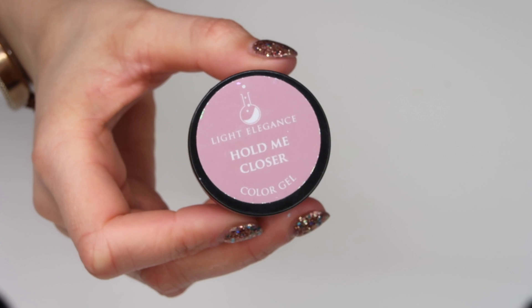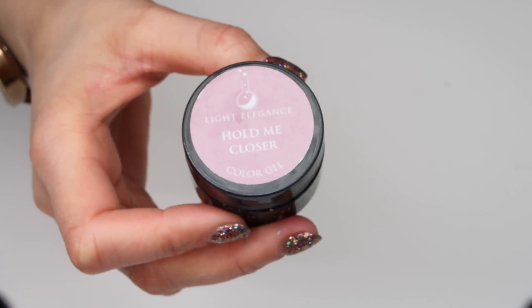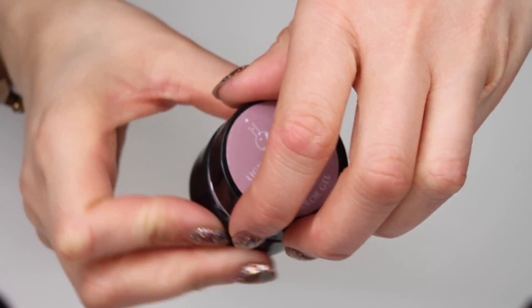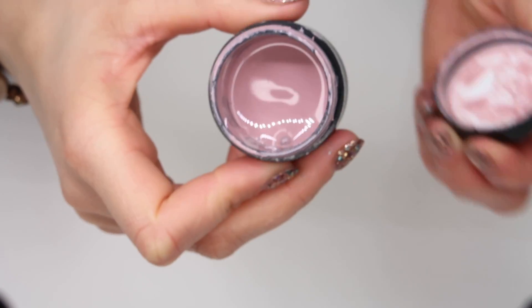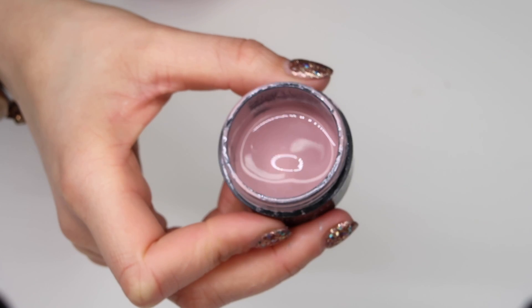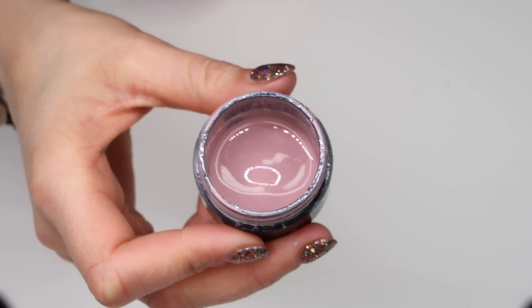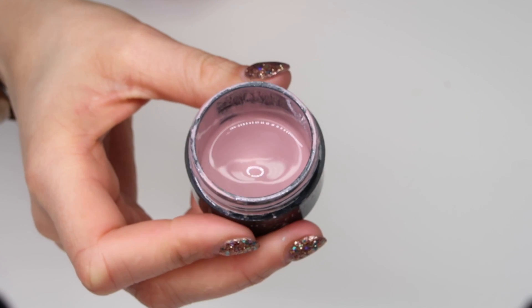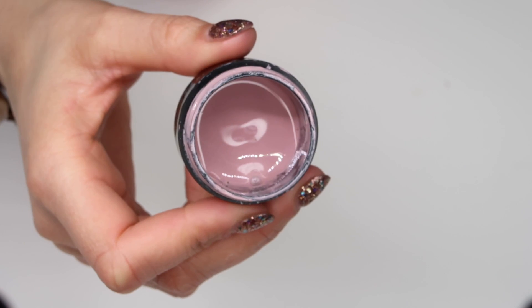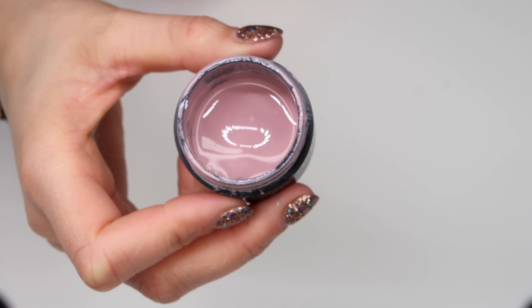This next color is Hold Me Closer, and I adore this color. It is very similar to a color I used to love from a previous brand, and I requested a color to be made that was similar because that old color was so popular. You can see from the pot that we use a lot of this color. If you don't have Hold Me Closer, you need it in your life.